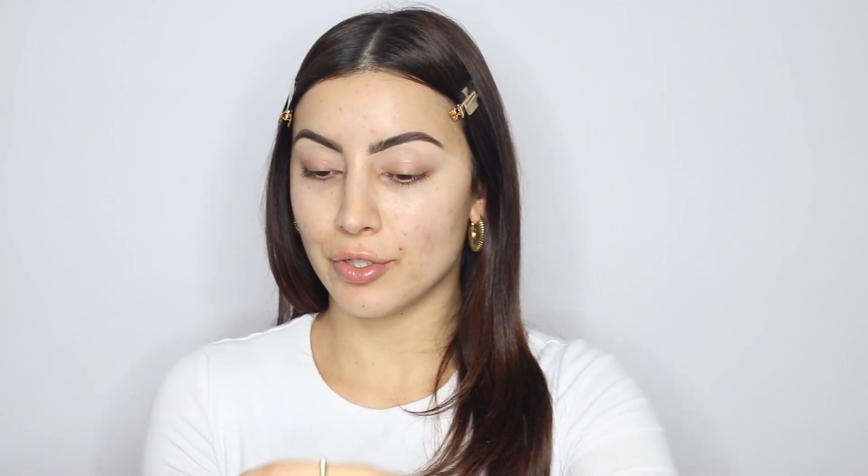I use this pretty much every time I do my makeup — the Wishful Thirst Trap Juice. If you feel like adding both a cream moisturizer and primer is too heavy, I would definitely try this just to still hydrate your skin but leave it feeling nice and light.